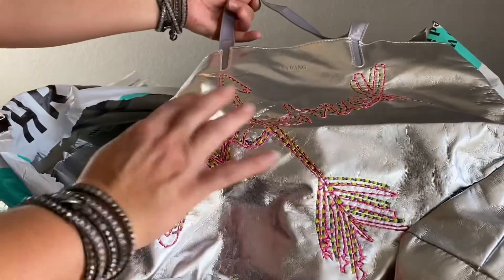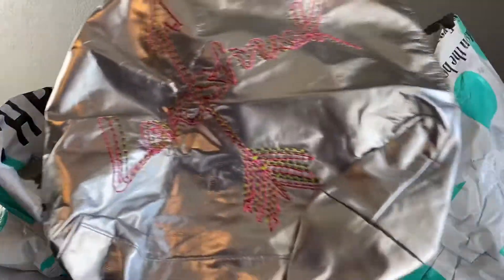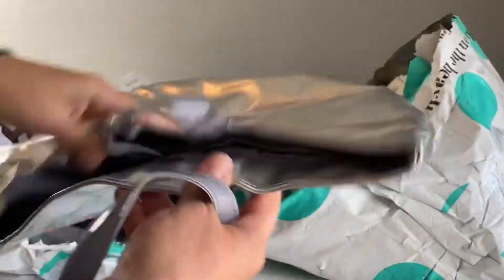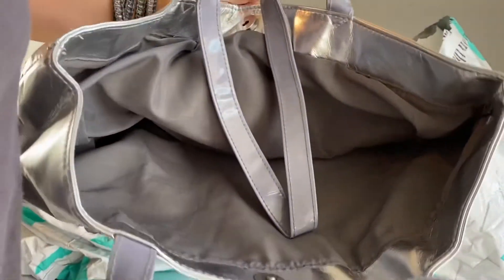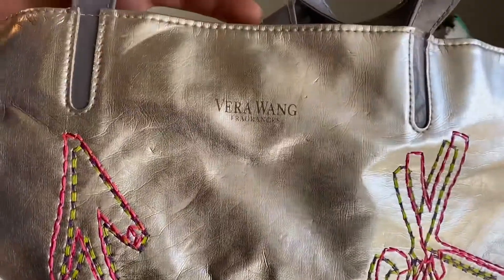The next one is probably just a fragrance bag, so I won't send this one back in. It wouldn't be a high profit anyway — it's a Vera Wang fragrance bag.